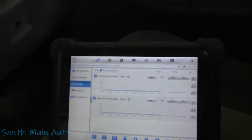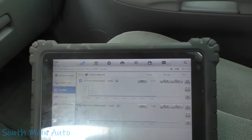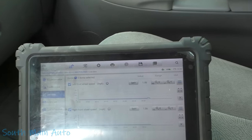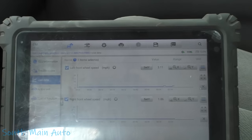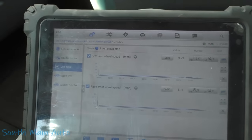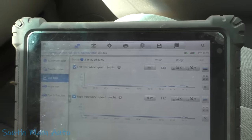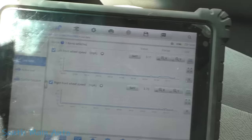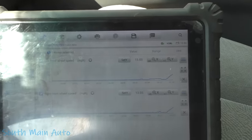We're just going to look at the fronts because that's all that really matters in this situation. Look at that — the left front is working better than the right front now. Doesn't take much. We knew the right front was falling a little behind, but we'll leave sleeping dogs lie. If it's not going to cause unwanted ABS activation or traction control kicking on, we're not going to sweat it.